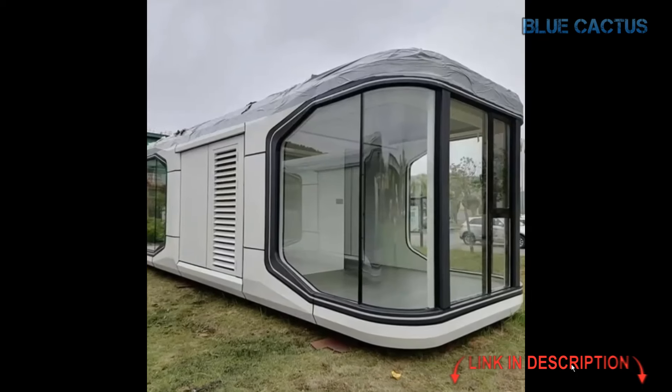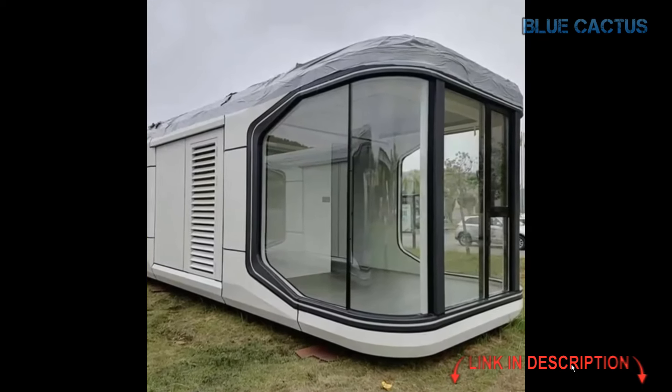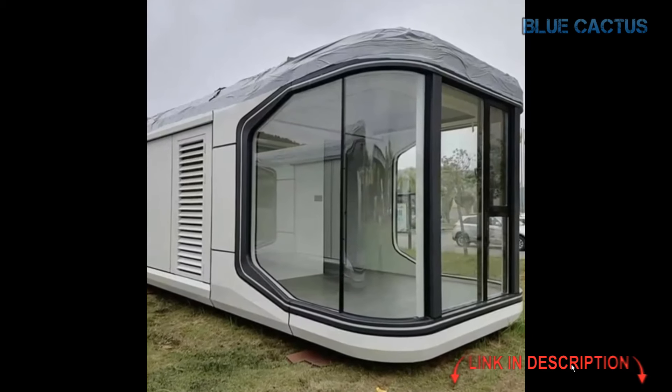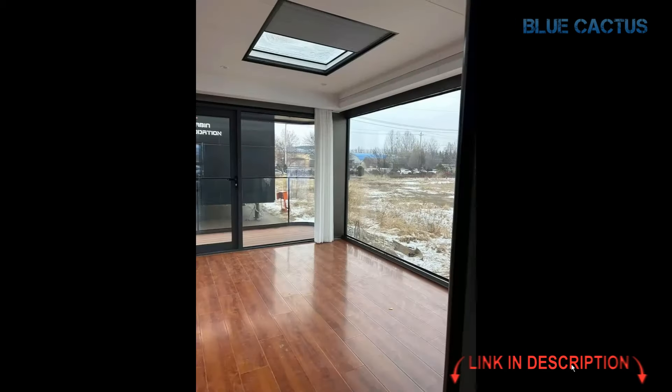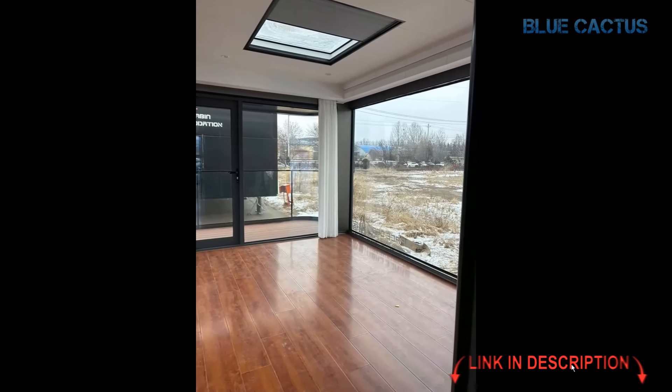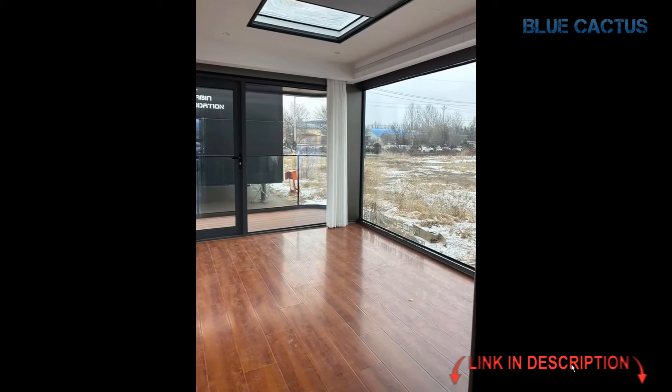One of the standout features of this house is its smart technology. It comes equipped with advanced amenities like an air-heated 3-in-1 integrated bathroom, a ducted air conditioner, and a whole-house integrated intelligent control system — meaning ultimate comfort at your fingertips.